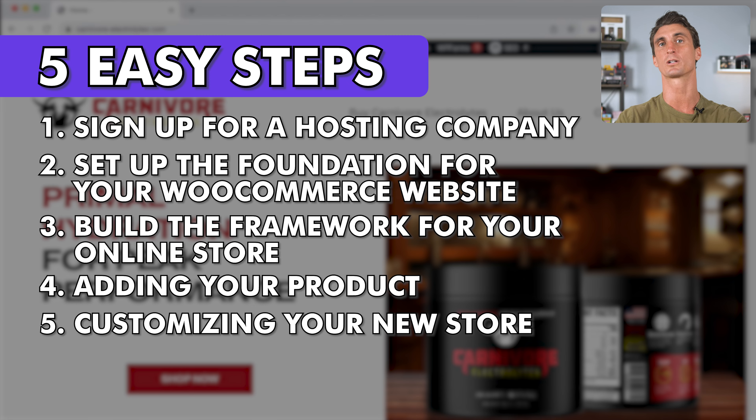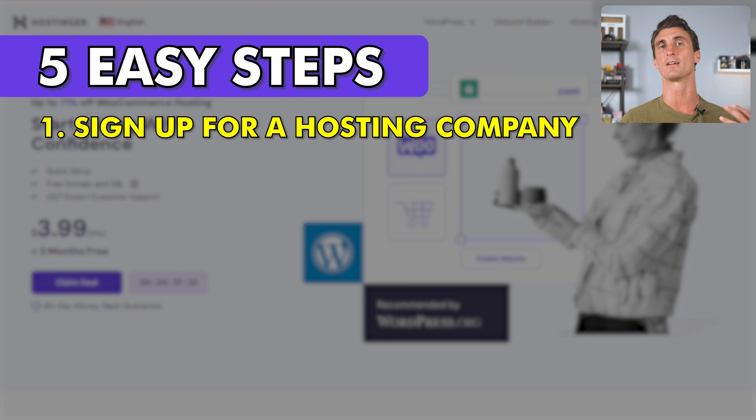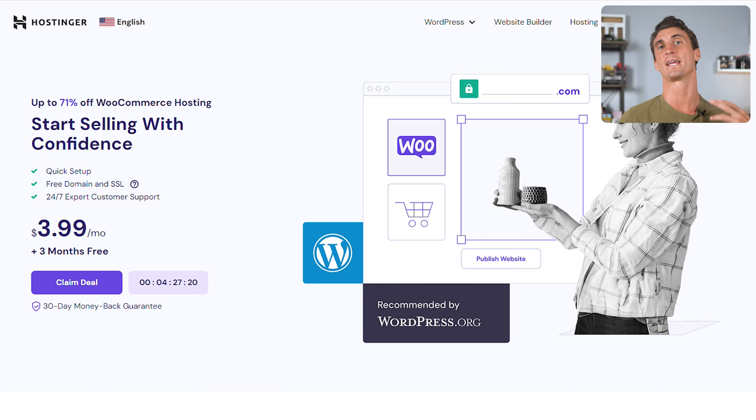The first thing we're going to do is go to Hostinger.com and sign up for a hosting account. When you have a website online, you need a computer that's going to be hosting your website so that everyone using the internet can load it. You can buy a computer and host your website at home, but nobody does this — it's not worth it.